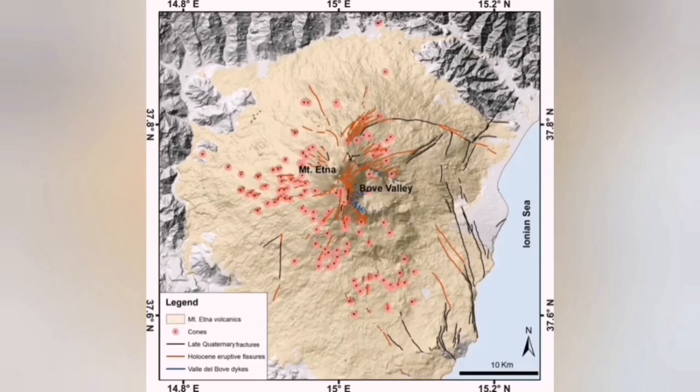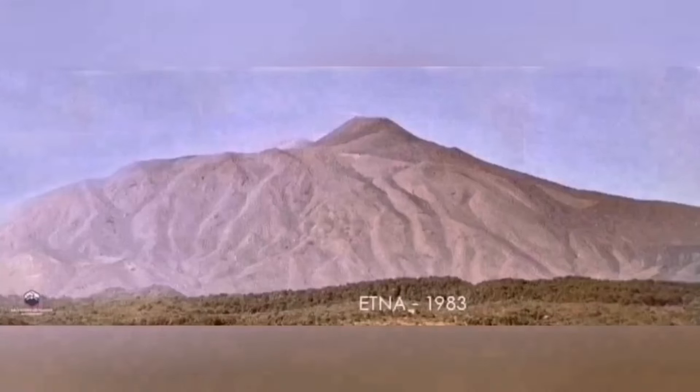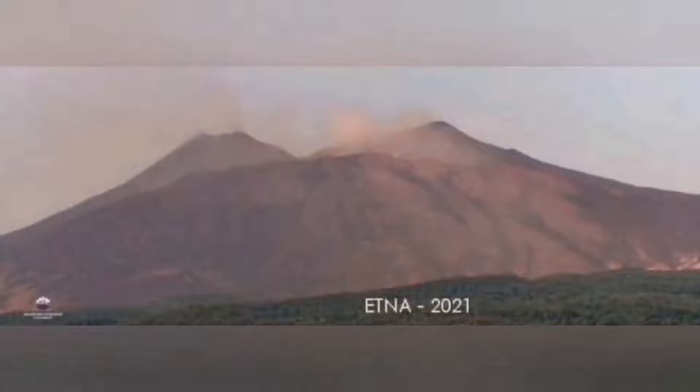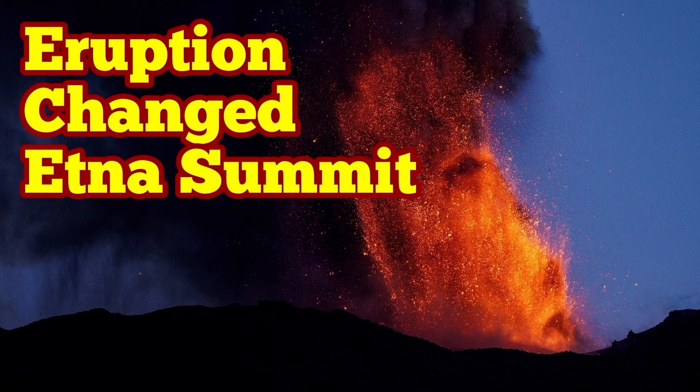I'm showing you the changing pattern of this activity — how it has changed this highest summit over time. In the 18th century, 19th century, and 21st century, we had different shapes for this volcano, and I've shown you some of this. It makes sense now that you understand what's going on.